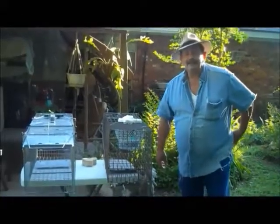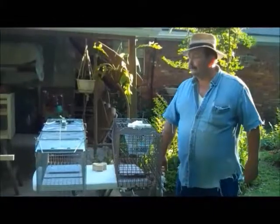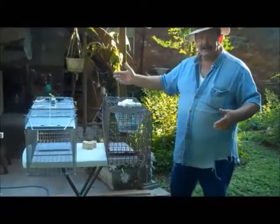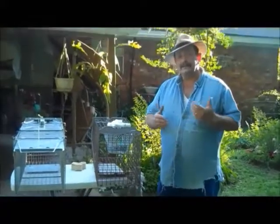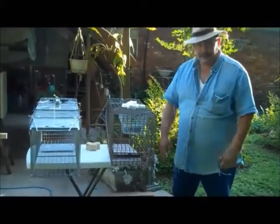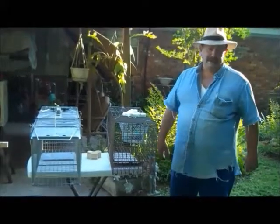Good afternoon, this is Chef Borton. As you can see right now, I've got cages to try to catch a raccoon. I had a raccoon that ate one of my prized birds that I really loved so much. Been having that bird for a long time.